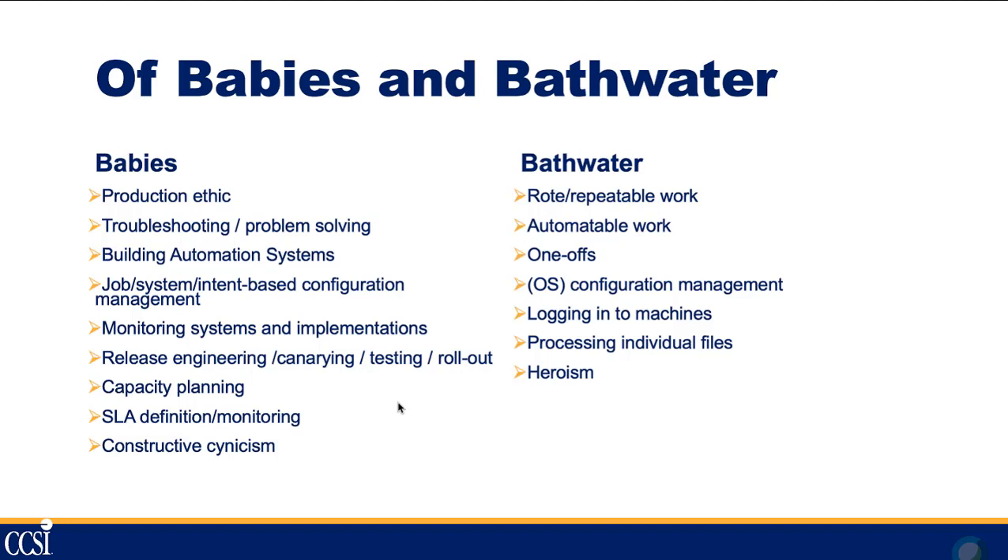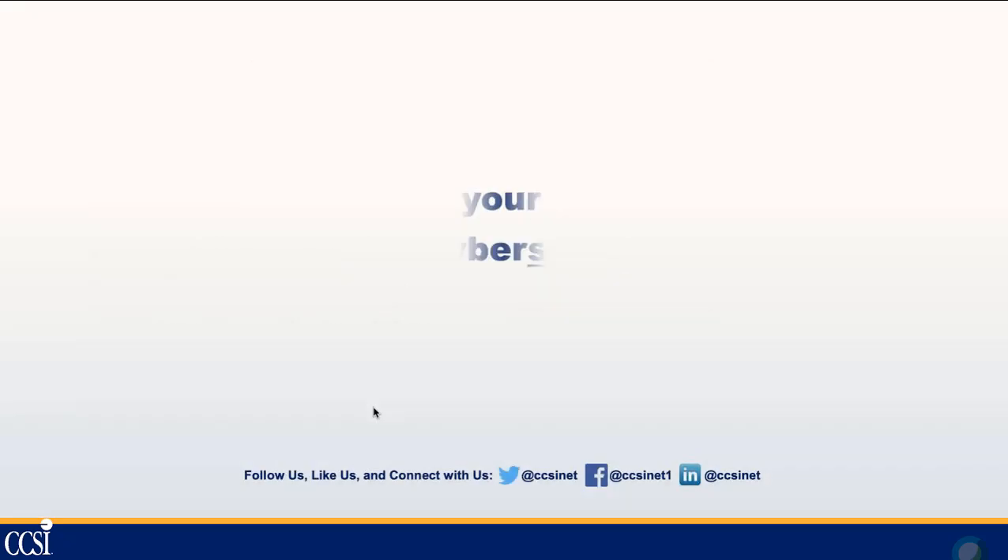On the 'throw away' side: rote and repeatable work — anything that's consistently the same task over and over. Automatable work: if you can automate it, automate it; don't do it manually. Try to eliminate one-offs by creating and operating within standards. Limit manual OS configuration management as much as possible — systems should be configured identically through automated config management tools like Ansible or Chef. Avoid logging into individual machines where possible, since that's where things go badly wrong. And try to limit the need for heroism — the person staying up 36 hours straight to troubleshoot.